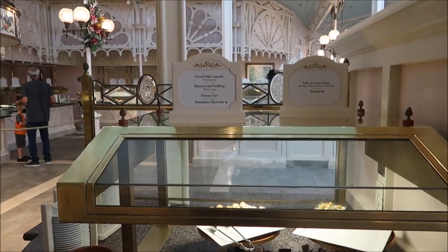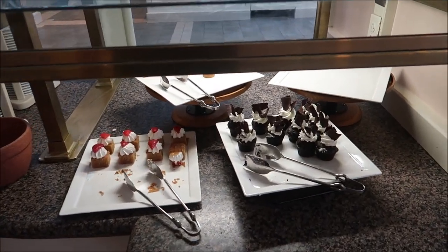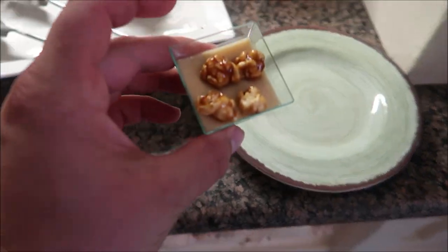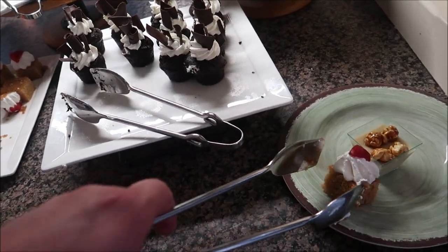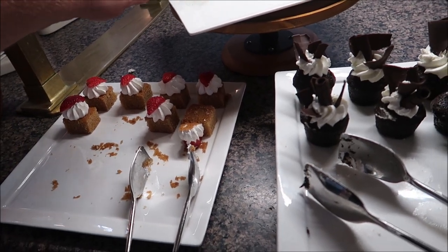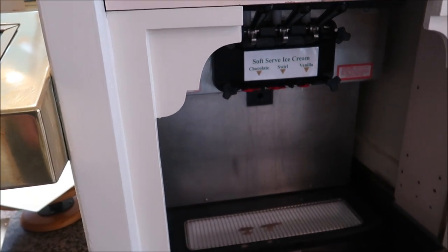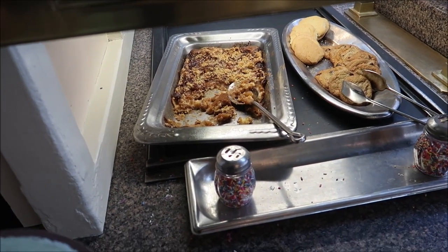I need to hit up the dessert section because I'm starting to get full, but I want to see what they have. They have a French silk cupcake — that's a Walt's favorite — a butterscotch pudding, also a Walt's favorite, with a little caramel popcorn on top. Then a strawberry shortcake, a s'mores tart, a soft serve machine with chocolate, vanilla, and swirl, an apple cobbler which is Walt's favorite, and some fresh baked cookies. There's a lot to choose from — very good offerings.